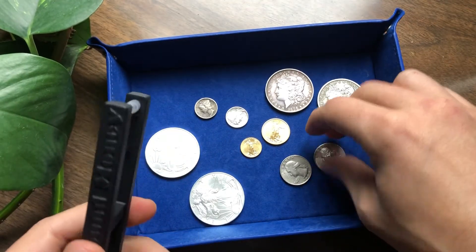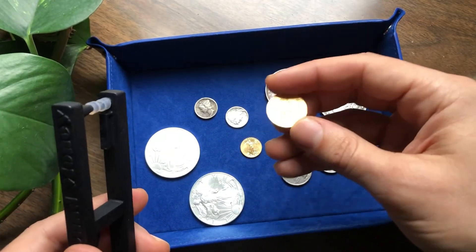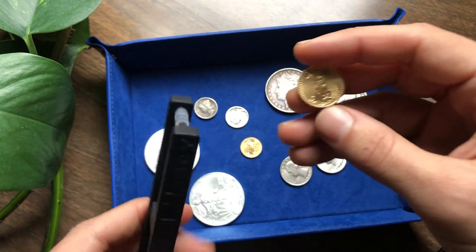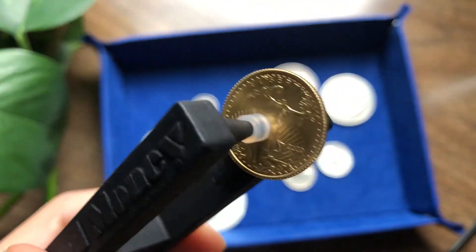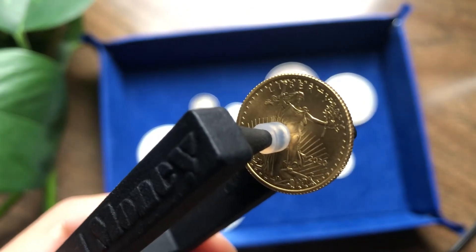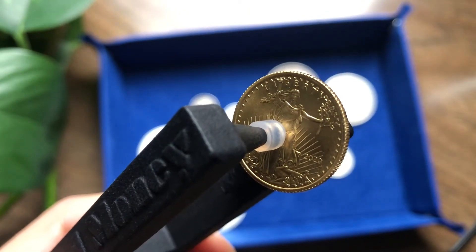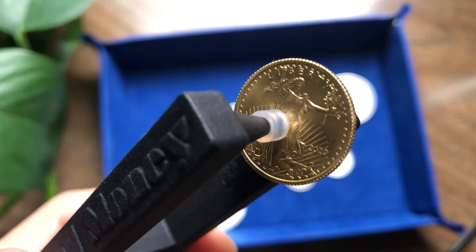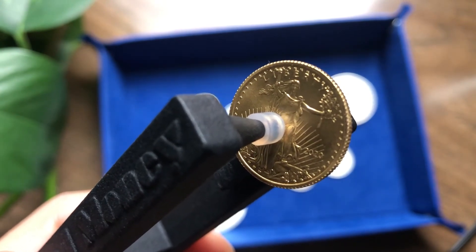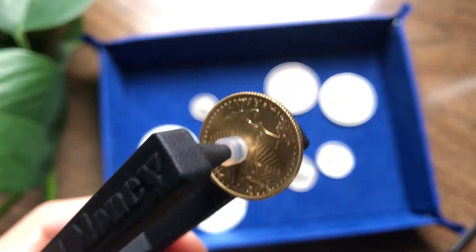It'll do Morgan dollars. And just because everybody is better with gold, here is a 2020 quarter ounce American Gold Eagle. Yeah, it's so beautiful.